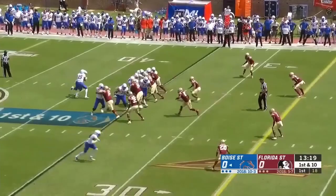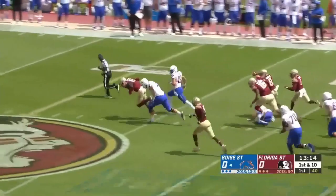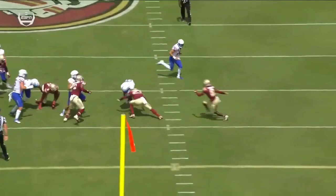Van Geeren fumbles the ball — it's scooped up at the 40-yard line by Robinson. What a textbook hit right here, right on the football.